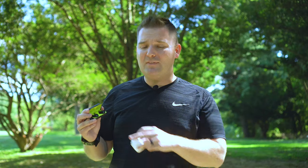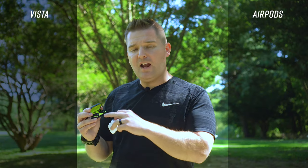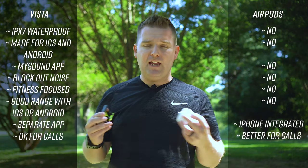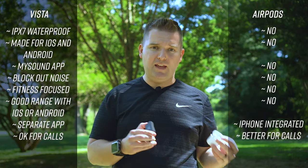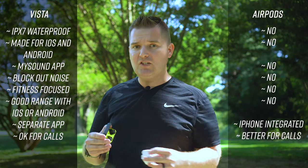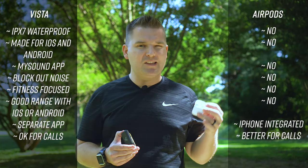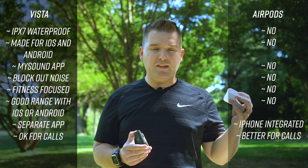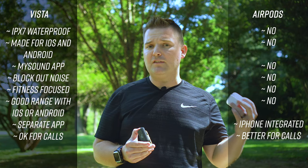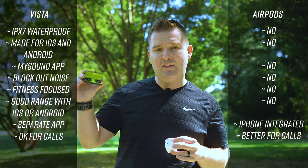So which one should you choose? If you're an Android user, definitely go with the Jaybird Vista. If you're an iOS user, it's a little more complicated. The Vistas have a lot of great features — IPX7 certification for water, sweat, and dust, they work great with iOS and Android, have the MySound app for both platforms to customize sound profiles, better sound isolation, and they stay in your ear a lot better for sports use. With the AirPods, they may have slightly better Bluetooth connection for iOS devices but not for Android, a little more customization with the double tap feature on iOS, and a little better call quality. I'd say for most people, the Jaybird Vista is probably the way to go.